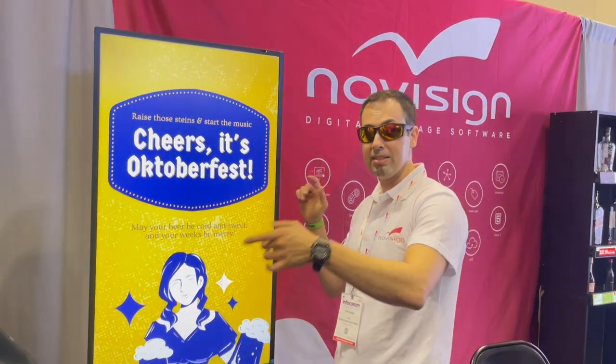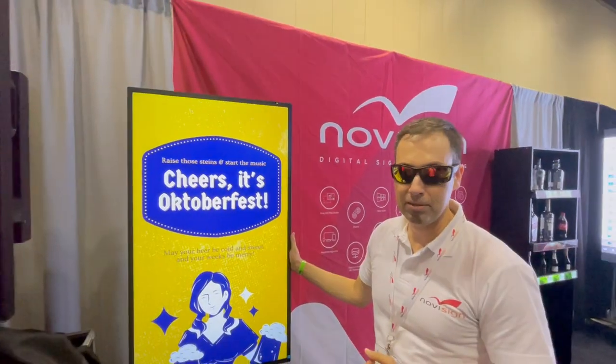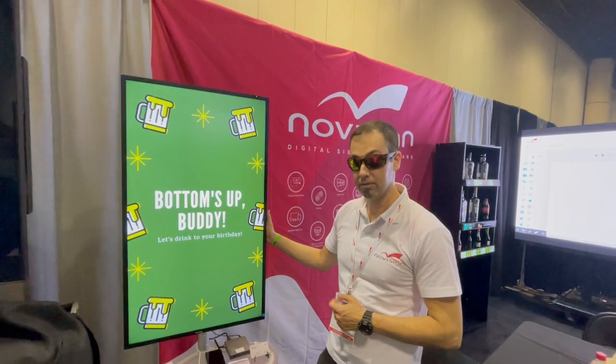You can use it as landscape, you can also use it as portrait, and this one is playing NoviSign. It's playing our APK and I think that's my favorite. Try it.